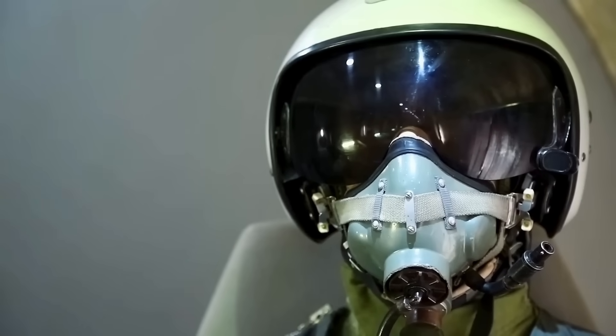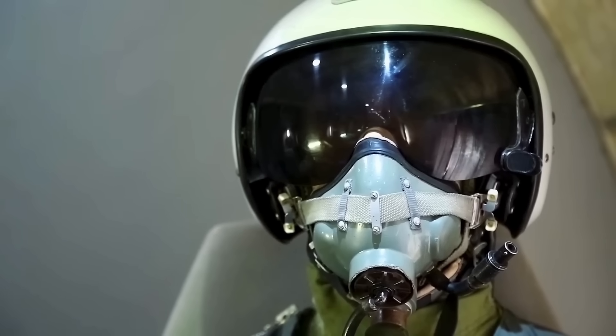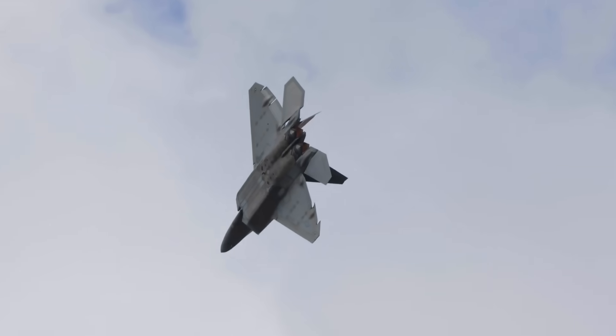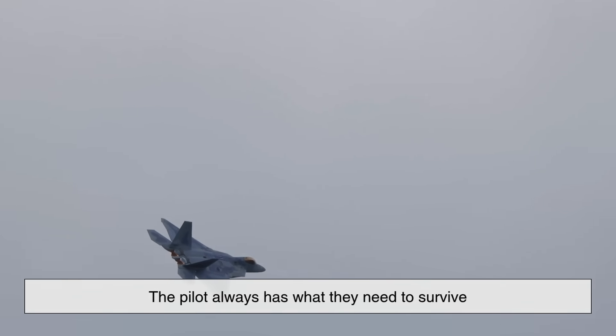The oxygen then flows into the pilot's mask through a regulator that maintains just the right pressure and mix. This system ensures that even as the jet climbs, dives, and maneuvers, the pilot always has what they need to survive.